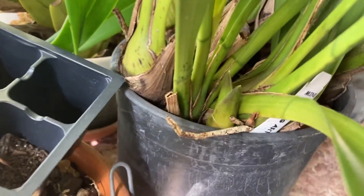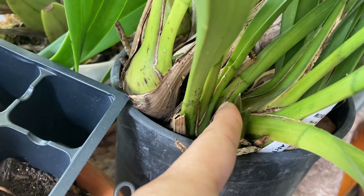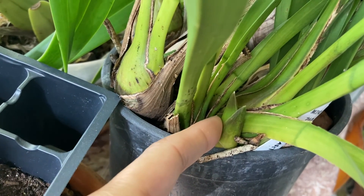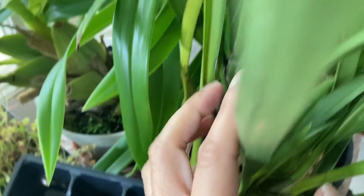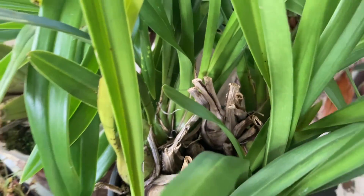Here's a little nub. I can't tell yet — I suspect because of the split right there that it's probably a new growth and not a spike. But I don't see any other ones on this one.